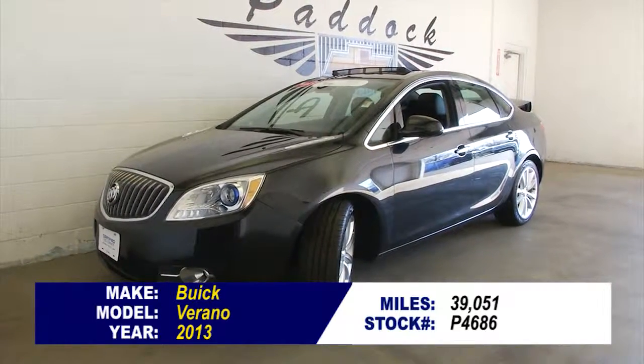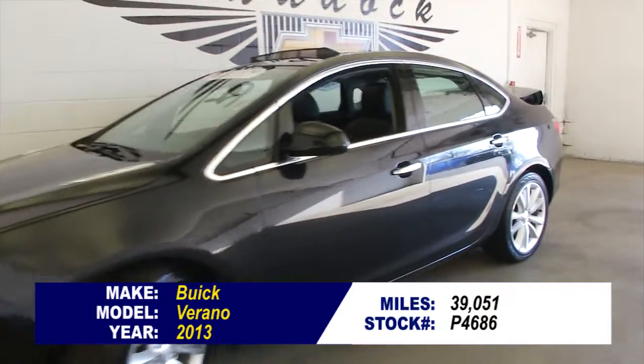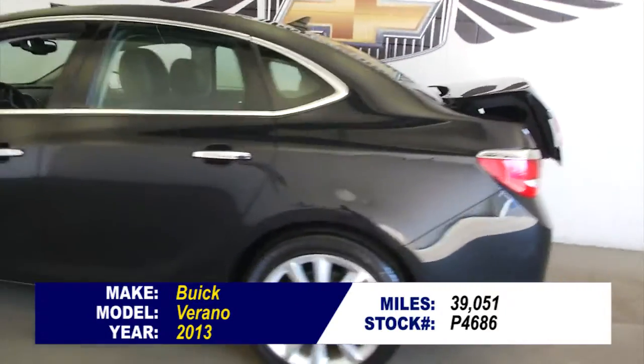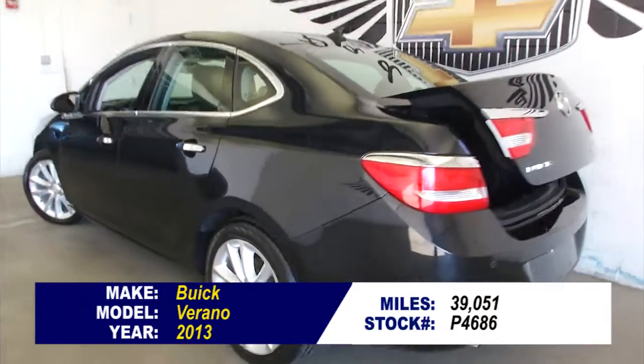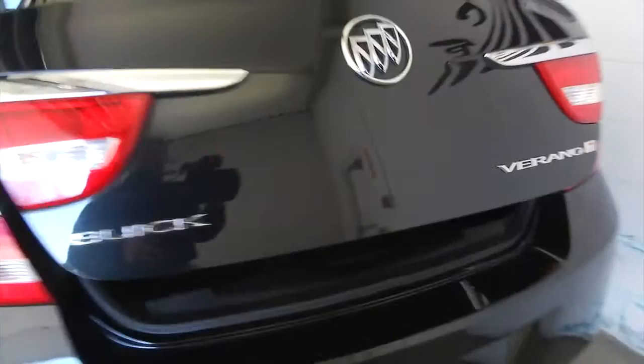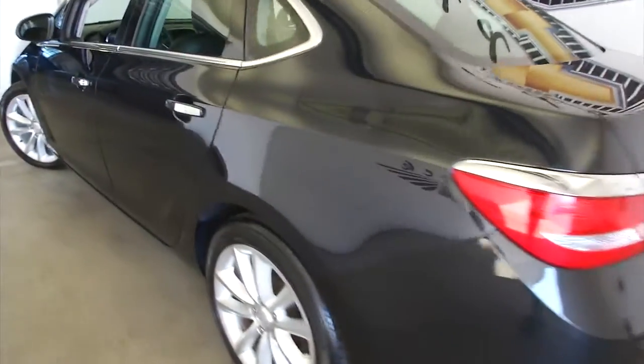You're looking at stock number P4686. This is a 2013 Buick Verano with 39,000 miles, a certified pre-owned vehicle right here at Paddock Chevrolet. In this video walk around, we're going to start at the back of the vehicle and work our way to the front to show you the real condition on this Buick Verano. This is a one-owner vehicle, certified pre-owned — and it's impeccable.